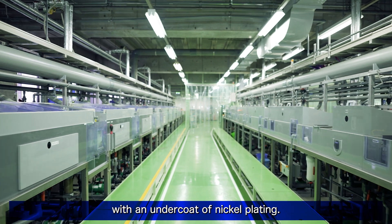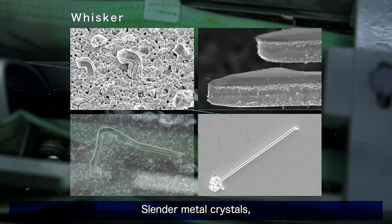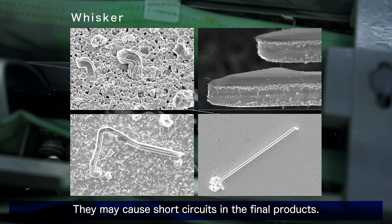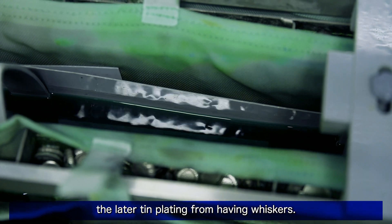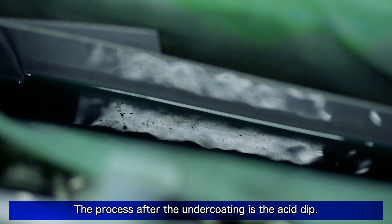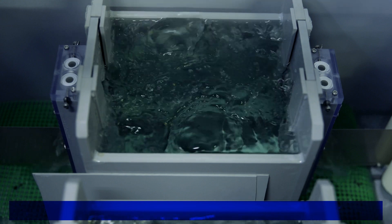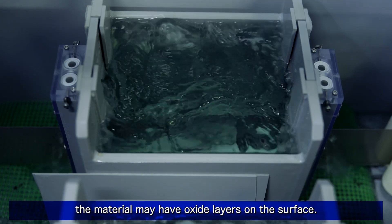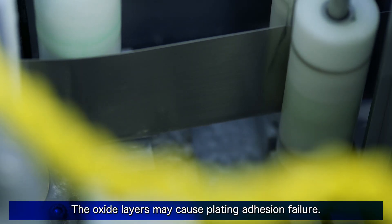After the pretreatment, plate the material with an undercoat of nickel plating. Slender metal crystals called whiskers may occur on tin plating and may cause short circuits in the final products. The undercoat of nickel plating prevents the later tin plating from having whiskers. The process after the undercoating is the acid dip. After the undercoat plating process, the material may have oxide layers on the surface. The oxide layers may cause plating adhesion failure, so the materials need to be cleaned up with acid.